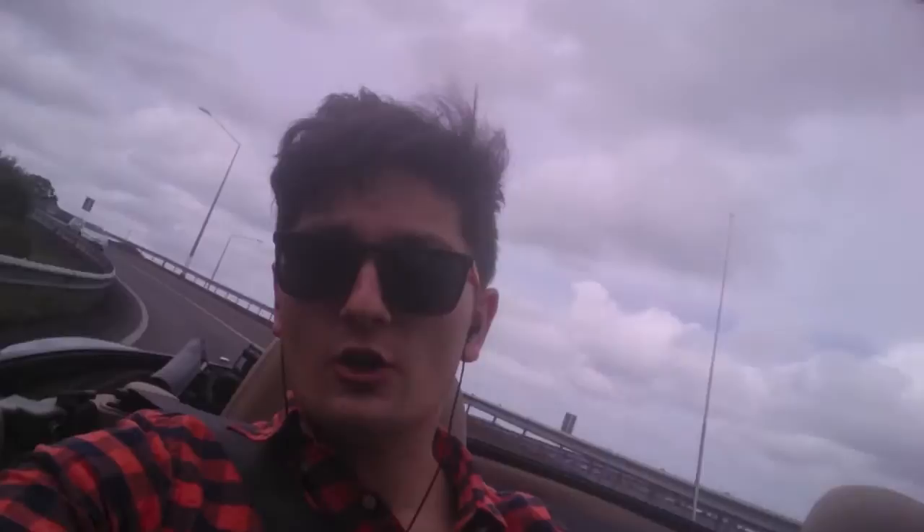It also comes with a brand new VTNZ WOF, four brand new Goodyear tires, and a brand new AA battery. This car has been super reliable — it's been my daily driver for the last four years. But now I live in the city, so unfortunately it's time for us to part ways, as a car with two seats is always trumped by a car with four seats, which happens to be owned by this person.